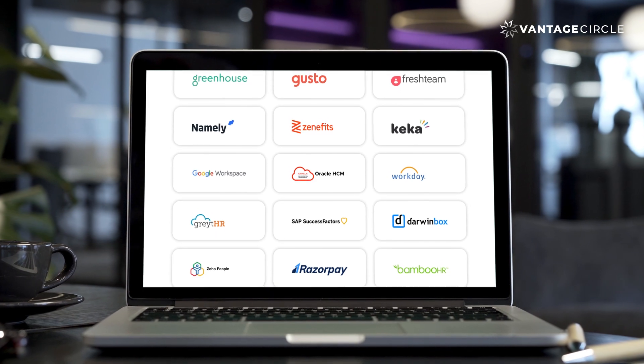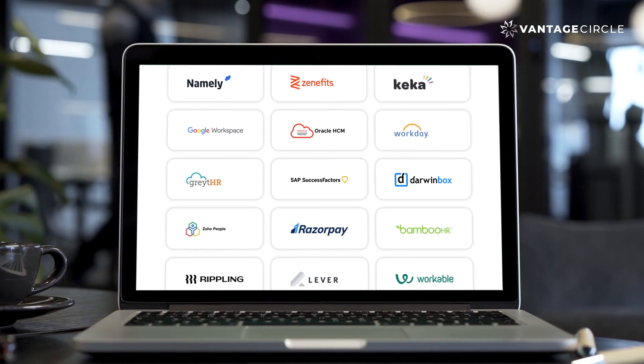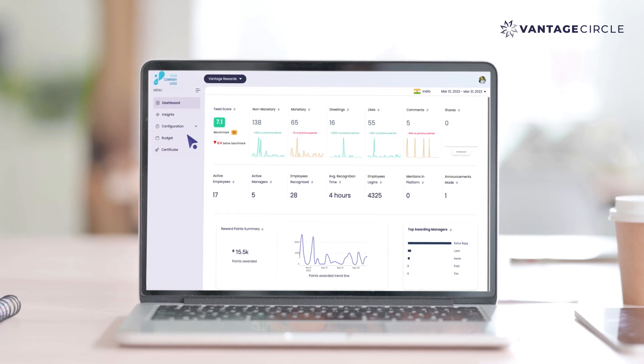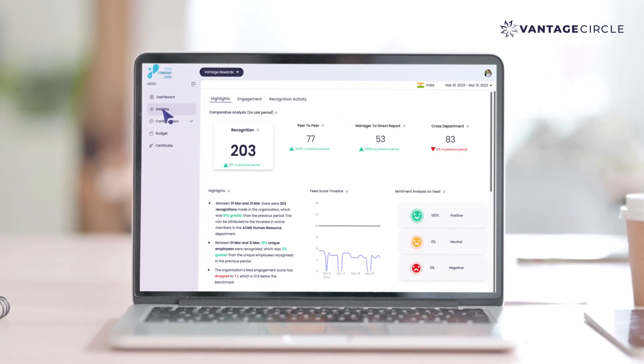The platform seamlessly integrates with your preferred work tools, and the all-new dashboard takes it a step further with easy navigation, enhanced insights, and a look and feel that HRs love.